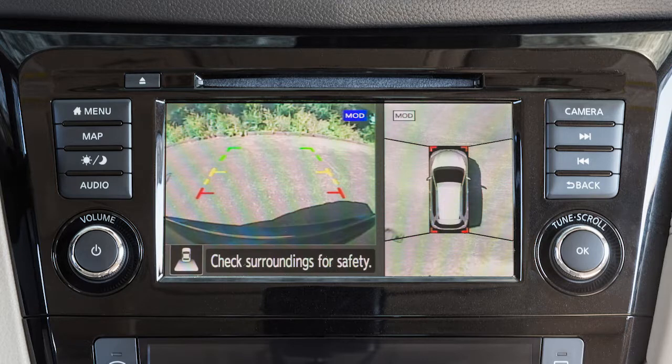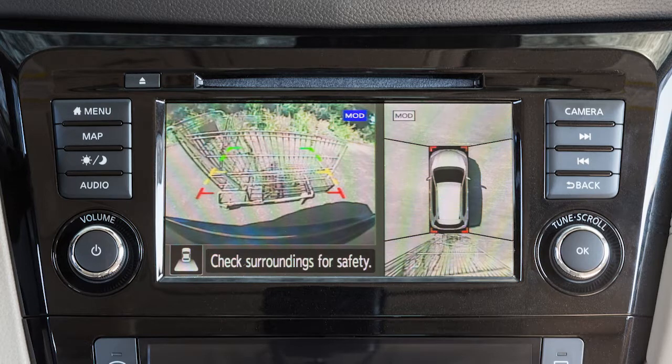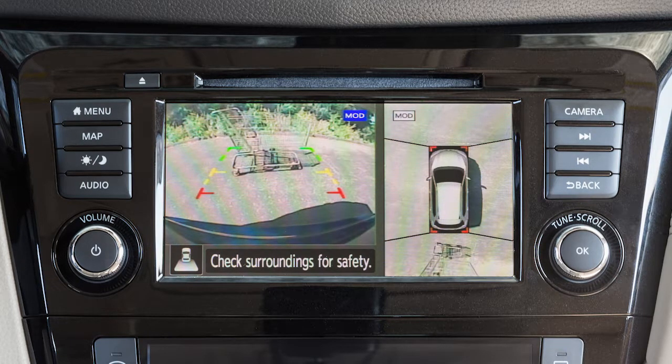The front and rear views display the approximate distance between an object and your vehicle with colored lines. The red line designates an object is approximately 1.5 feet away. The yellow line designates an object is approximately 3 feet away. The first green line designates an object is approximately 7 feet away. And if so equipped, the second green line designates an object is approximately 10 feet away.